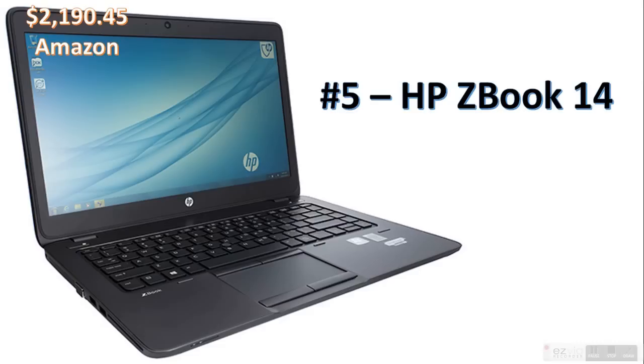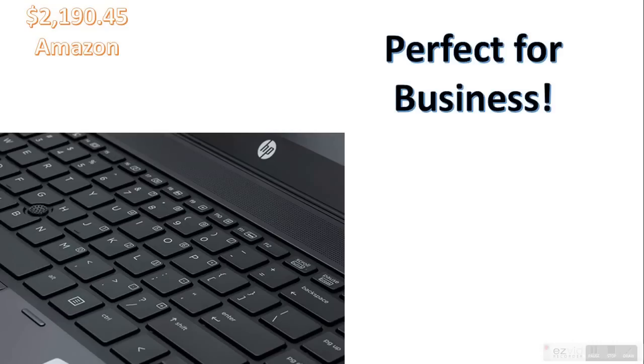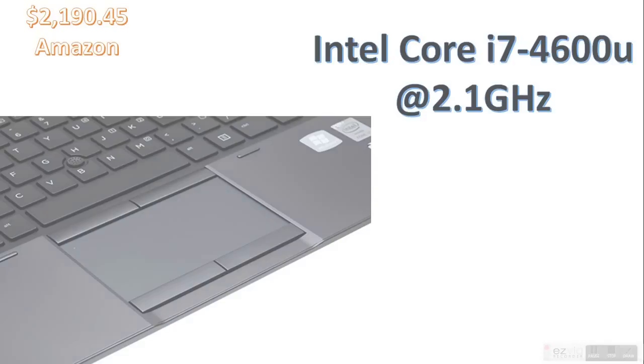Coming in at number five, the HP ZBook 14. This is a powerful portable workstation, perfect for business. It's really quite good for business. It's got an Intel Core i7-4600U at 2.1GHz, so it's really powerful.